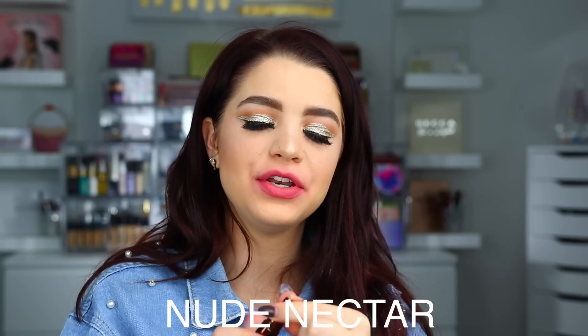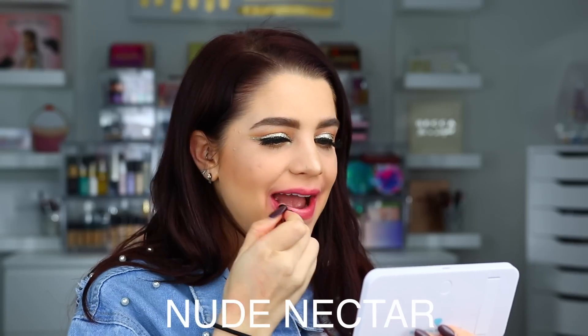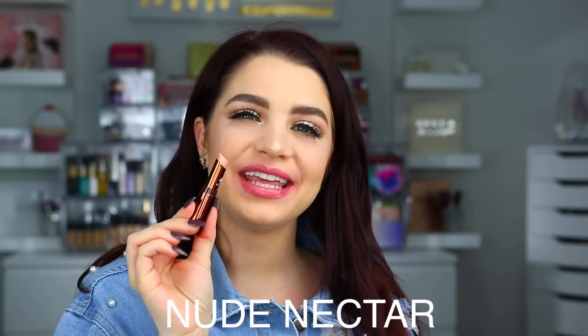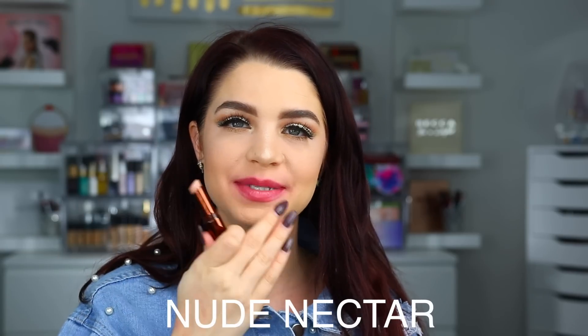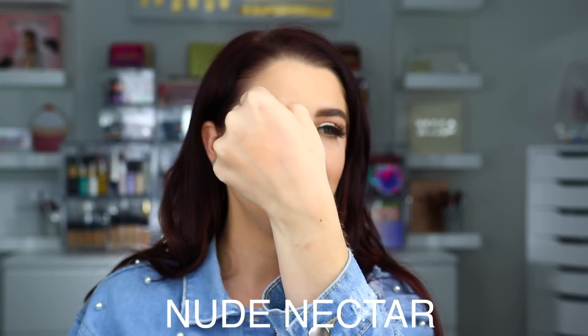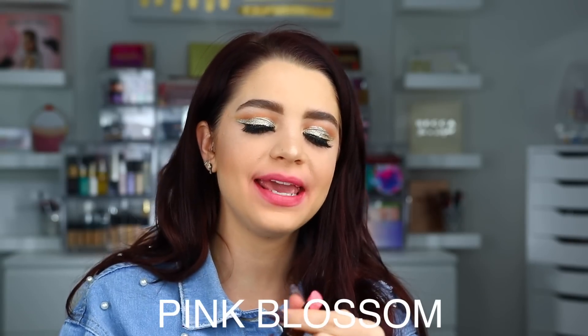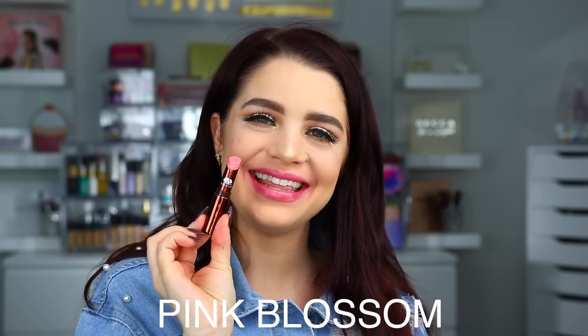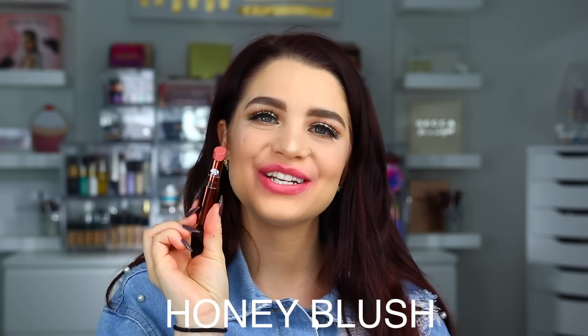Up next we have Nude Nectar. It's hard to tell the true color right now because I have so many lipsticks on — it's coming across as pink, but when swatched it's just a true nude shade. For the next shade we have Pink Blossom. Here is Pink Blossom on the lips. The next shade is Honey Blush. Here is Honey Blush on the lips.